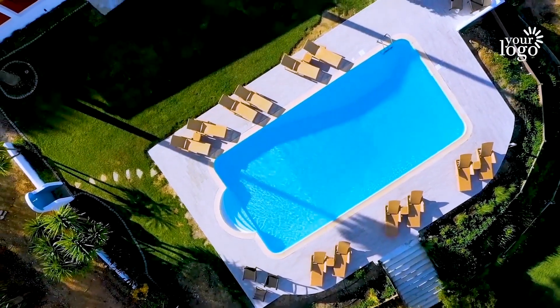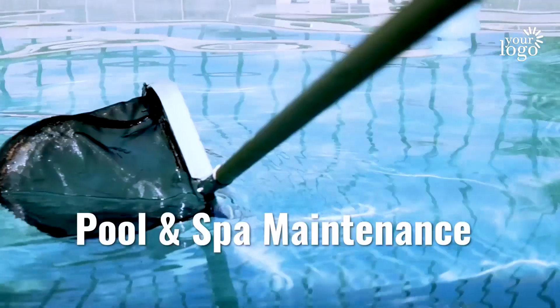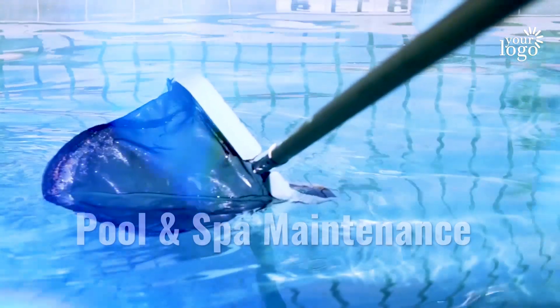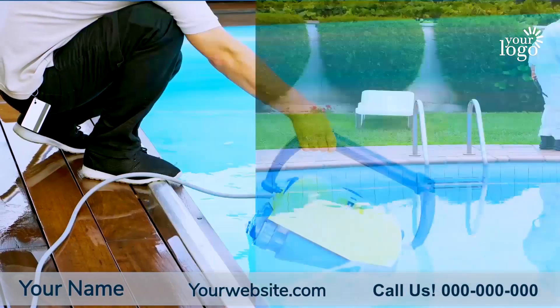If you're looking for a reliable, professional and affordable pool and spa maintenance company, well, you've come to the right place. We're proud to be the top local pool and spa maintenance service and we're committed to creating satisfied customers.